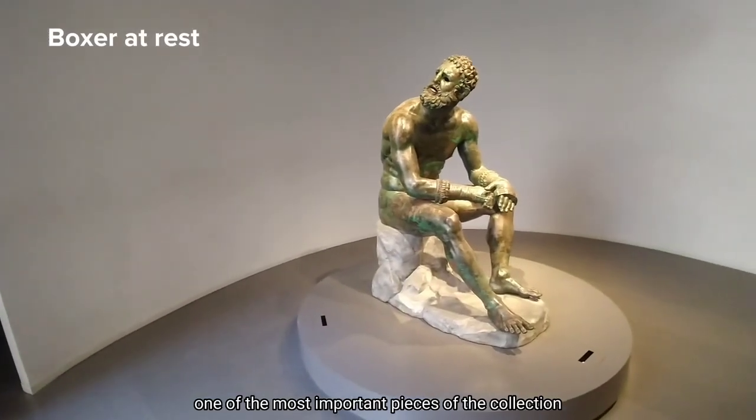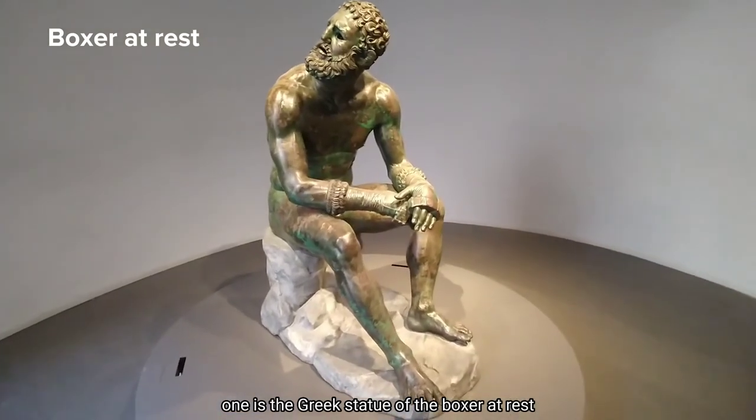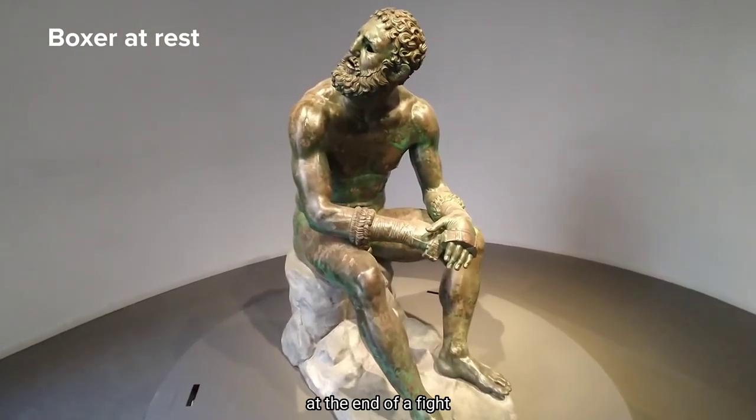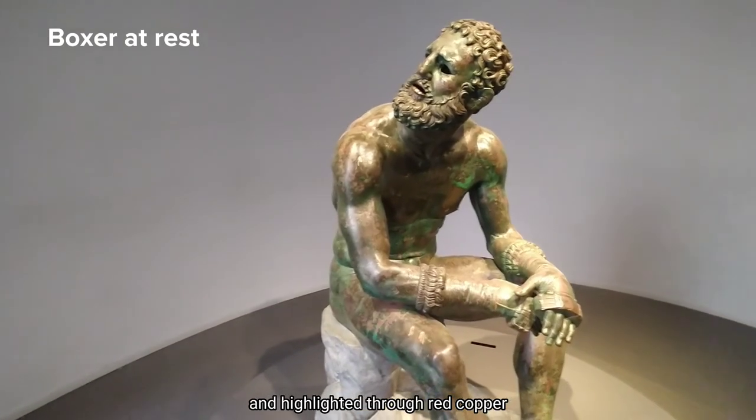One of the most important pieces of the collection, and for sure my favorite one, is the Greek statue of the boxer at rest at the end of a fight. The sculpture is so realistic that injuries are shown and highlighted through red copper.